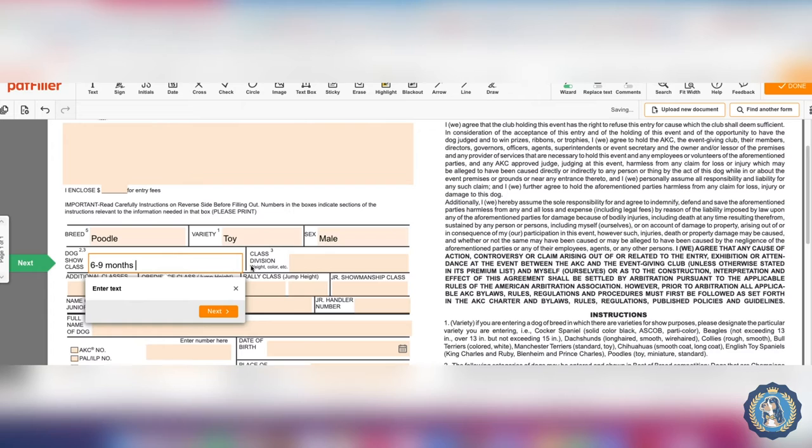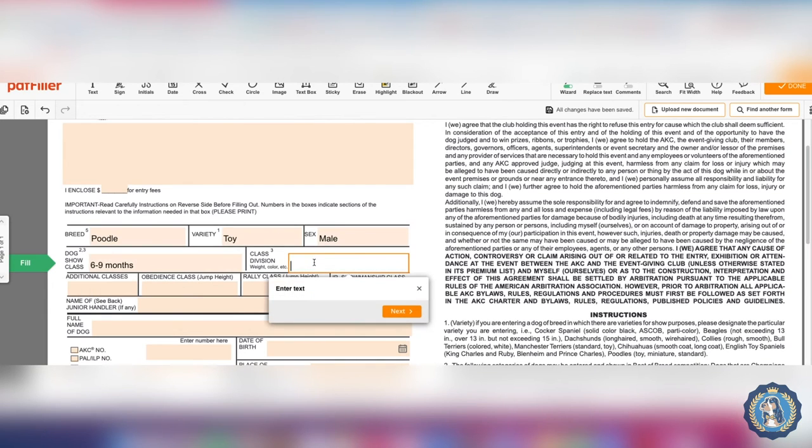Now, class division: if you had a Dachshund that was either standard or miniature, or a Doberman or Boxer that might be divided by colors — black and tan and then any other allowed color — or Shetland Sheepdogs, which have sable and then AOAC (any other allowed color) — you would enter that here in the class division box.